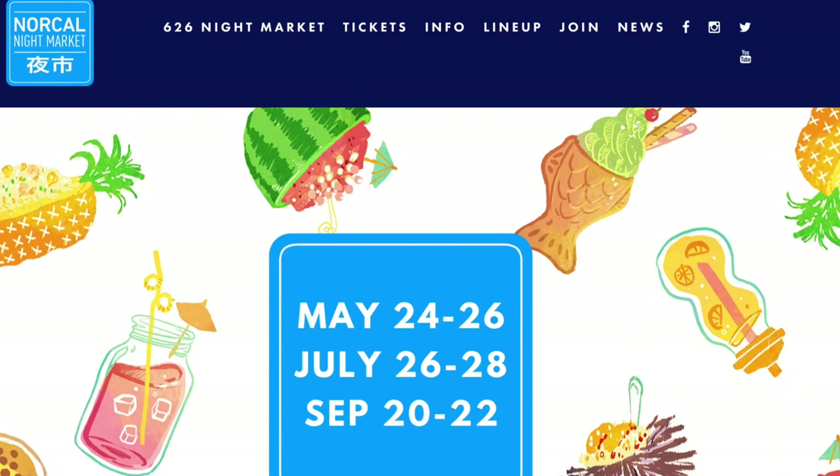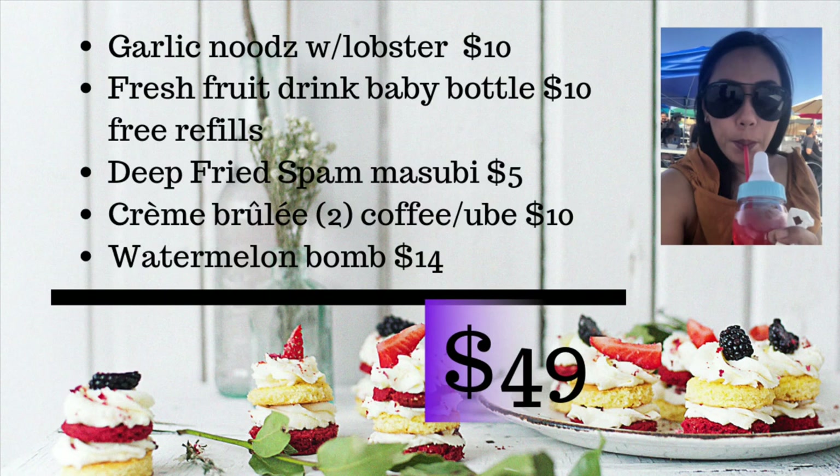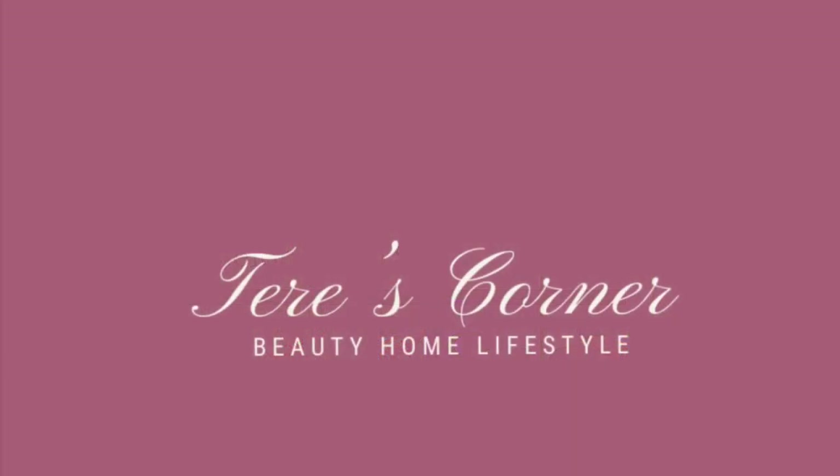You might be wondering what happened to doing it all on a budget — well, we spent over $120 that day, not including parking and entrance fees. But if we were to do it all over again, I would get the garlic noodles with lobster for $10 instead of the main one which was $33. Get the fresh fruit drink baby bottle — make sure you get the one with fresh fruit since there are multiple stands. The deep fried spam musubi for $5, get two if you want to splurge. Get two creme brulees of your flavor choice for $10, and the watermelon bomb as a refreshing end for $14. That's it guys, I'll see you back in my corner soon. Bye.